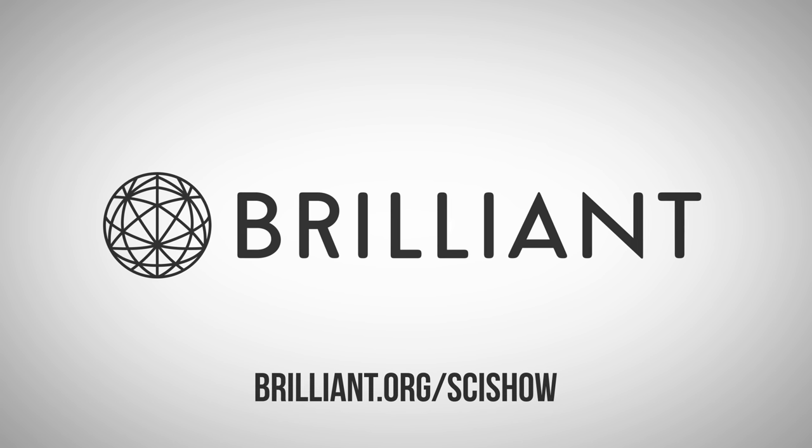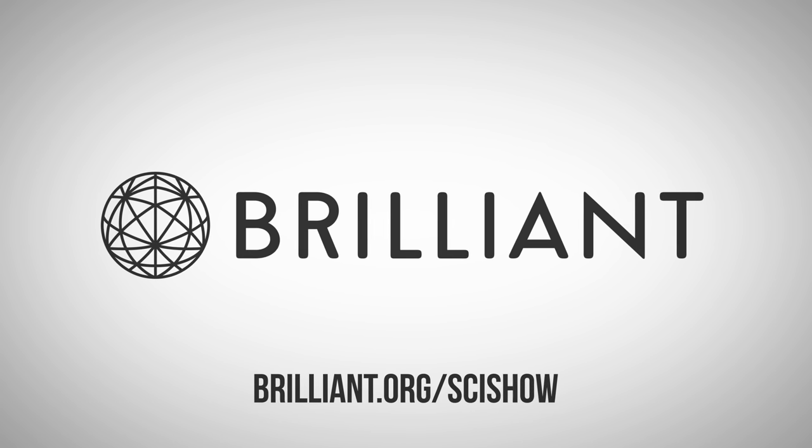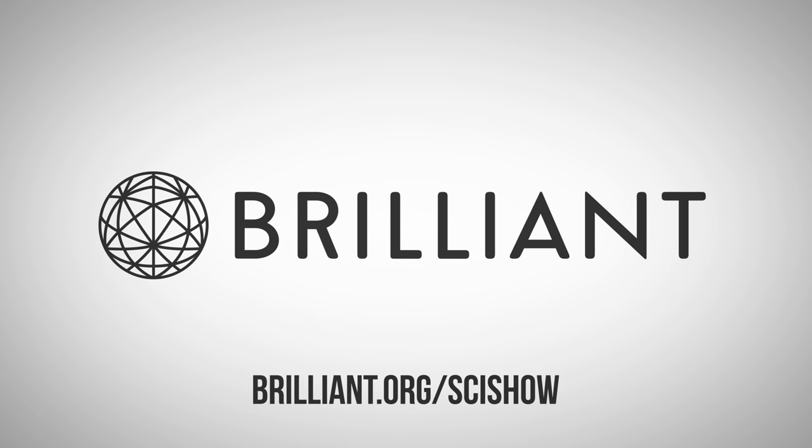SciShow is supported by Brilliant.org. Go to Brilliant.org/SciShow to get 20% off an annual premium subscription.